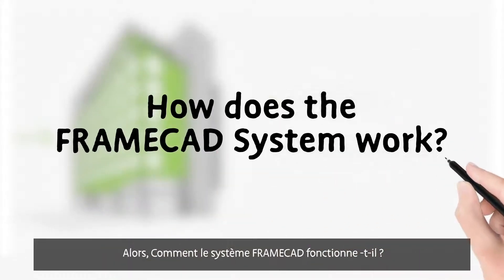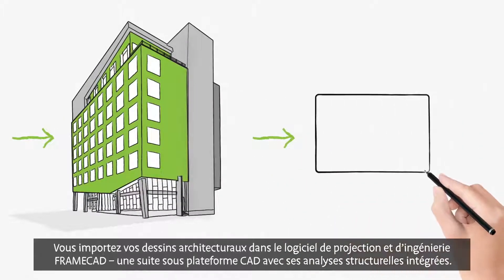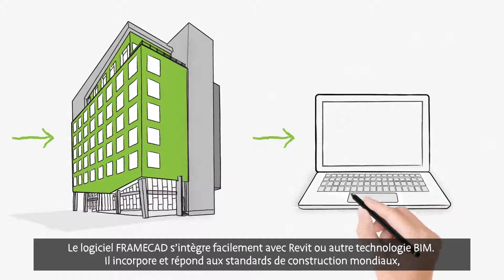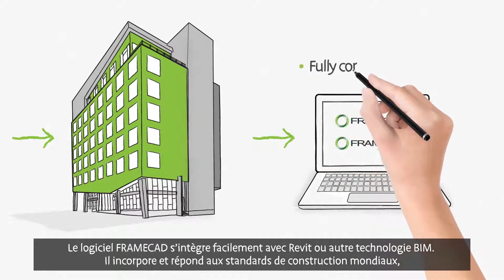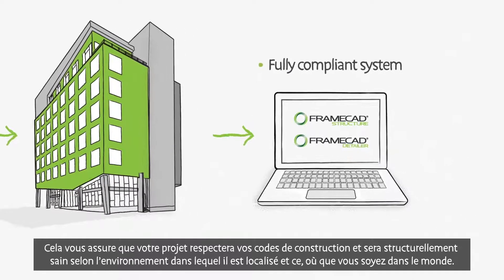So how does the FrameCAD system work? You import your existing architectural design into FrameCAD's detailing and engineering software, a CAD-based suite with engineering capabilities built in. The FrameCAD software easily integrates with Revit and other BIM technologies. It also incorporates and complies with global design standards, so you can be assured your project will meet local building standards and be structurally sound for the environment it will be built in, regardless of where you are in the world.